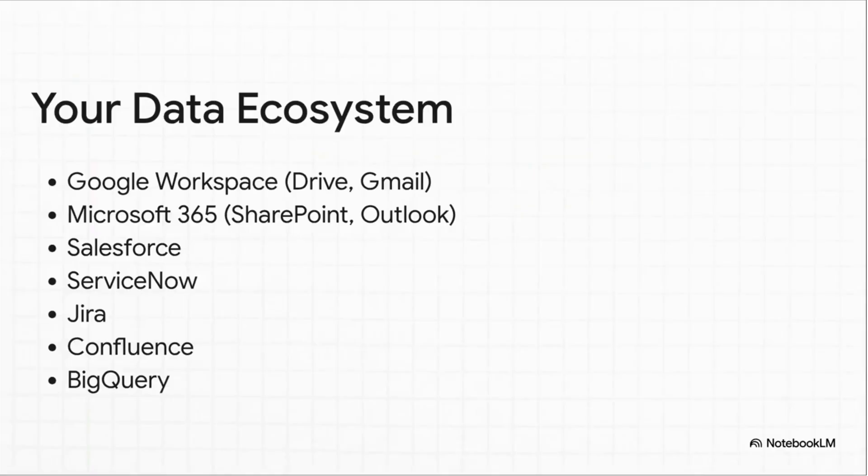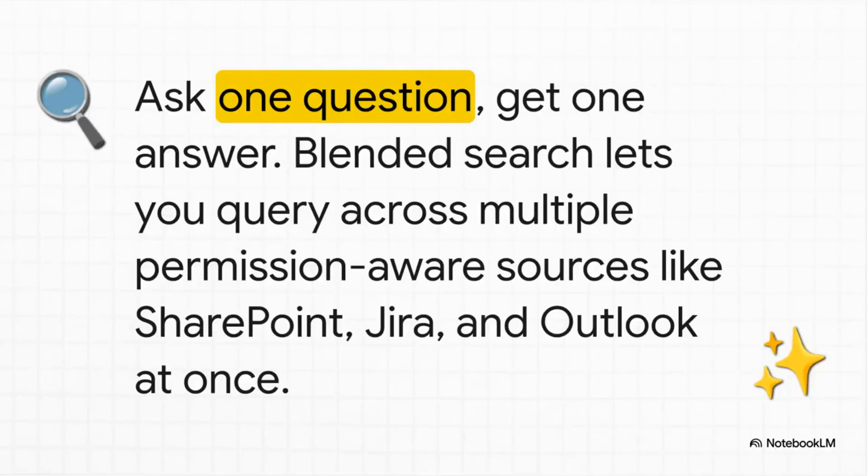This is where it gets really powerful. This is not some walled garden where you're locked into only Google stuff. It breaks down those silos by plugging directly into Microsoft 365, Salesforce, Jira — basically all the tools your teams are already living in day in and day out. What this unlocks is a feature called blended search, and it is a total game changer. One employee can ask a single question and get an answer that pulls from a doc in SharePoint, a ticket in Jira, and an email in Outlook all at the same time. And crucially, it's permission-aware, so people only see what they're supposed to see. We're talking about a huge leap in productivity.